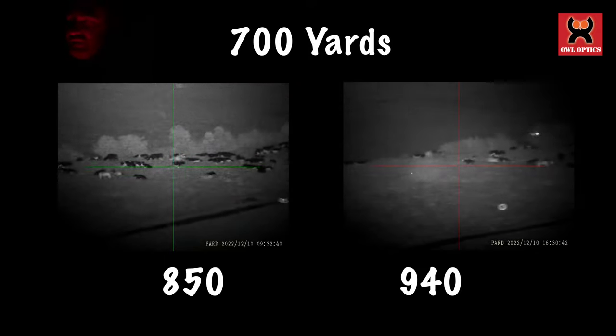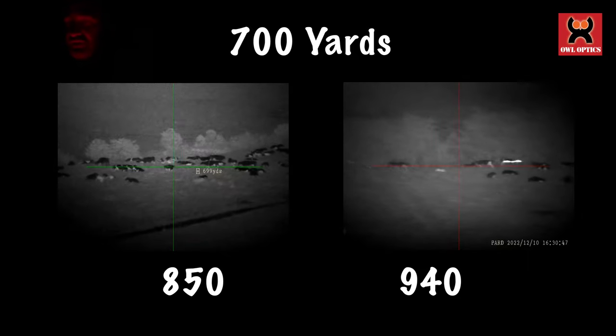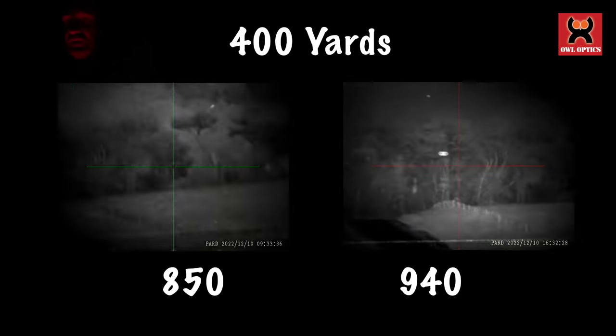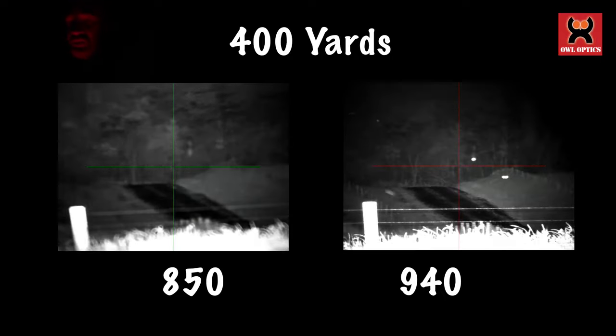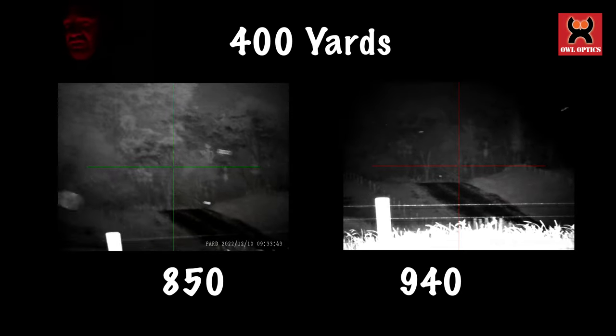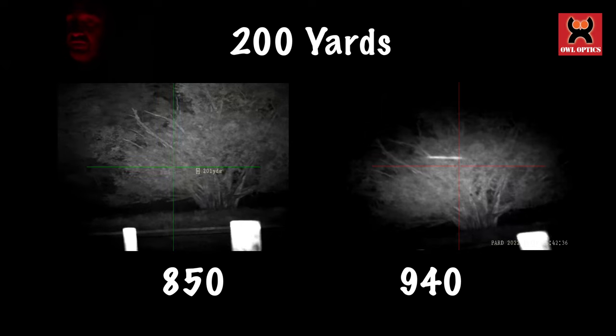But the reality is this 940 DS is seeing over 700 yards to those cattle. The 850 is a little bit clearer, that's for certain, and even looking down towards the driveway which is a lot closer you can still see a slight difference, but it's not as much as you'd think. The advantage of the 940 is that nothing can see it — there's absolutely no red glow from the front.